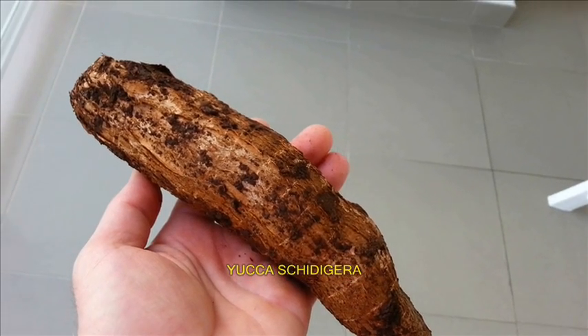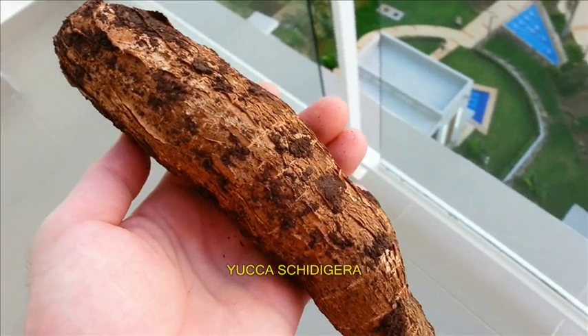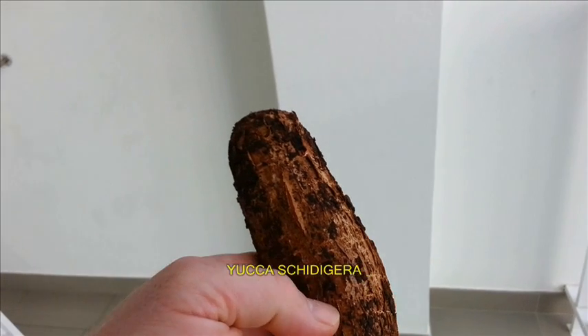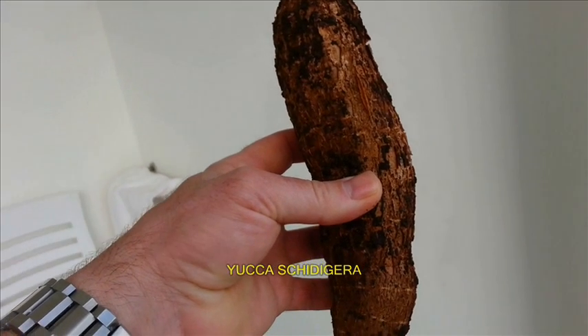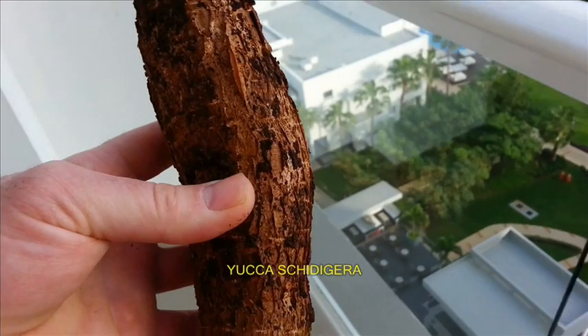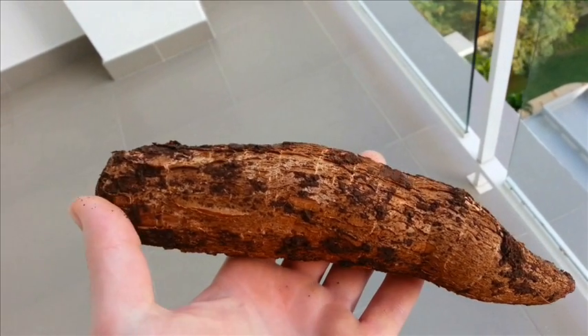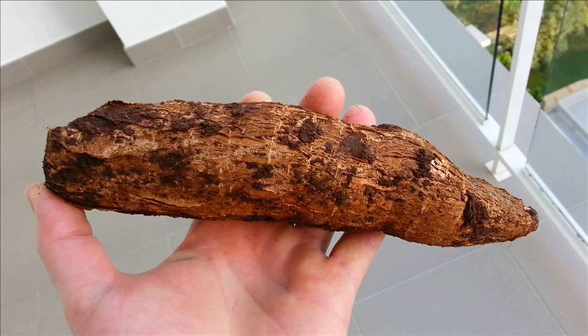There's a specific type of yucca that will have the benefits I'll be describing. I'll put the Latin binomial on screen — as long as it's this species, you're going to be okay. If it's not this species, you won't get the benefits I'm covering. Yucca is used as food in many places around the world; it is safe and has many beneficial actions upon the human body. First of all, yucca has a high level of saponins.